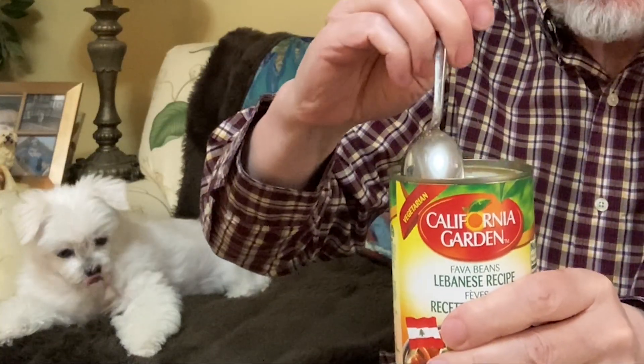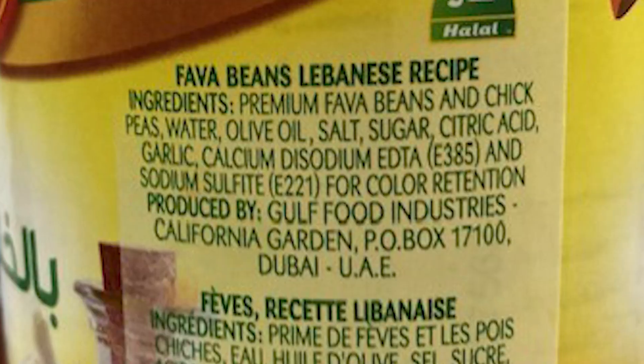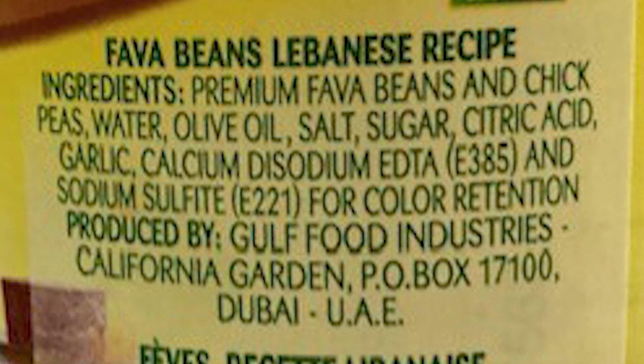The Lebanese recipe is really runny again. Let's give it a stir. It looks like this one has chickpeas in it as well. Very good — I'm surprised at how uniquely different every one of these is. This one has almost a flavor of something really familiar.